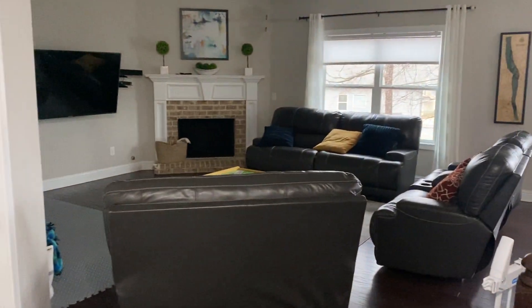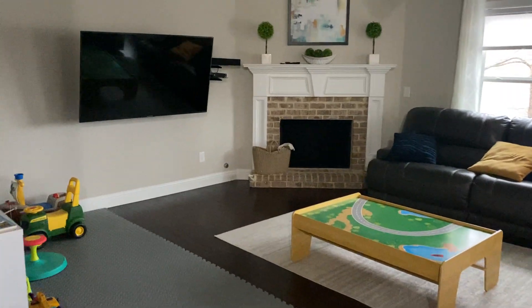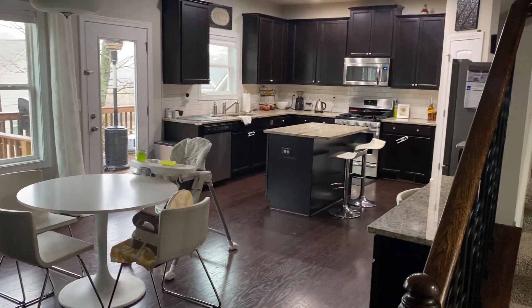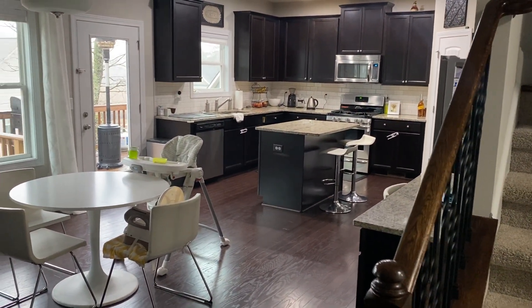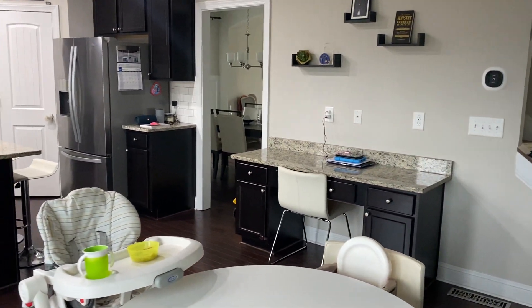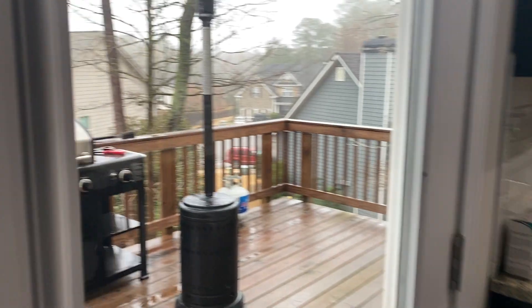Opens up to the living room. Dining area, kitchen. Half bath right here off the main entry. We got 2,700 square feet upstairs, not including the basement.